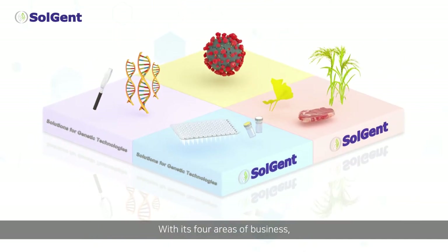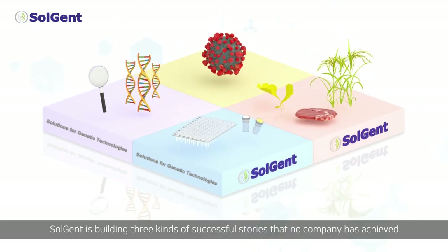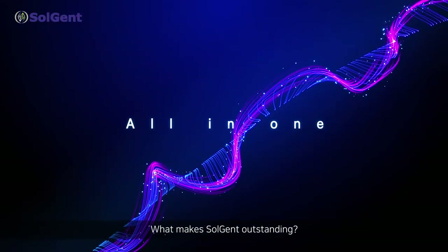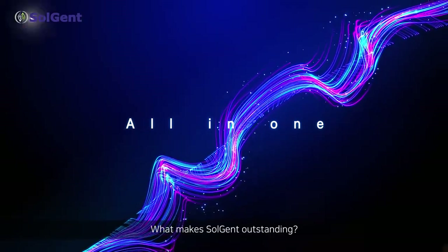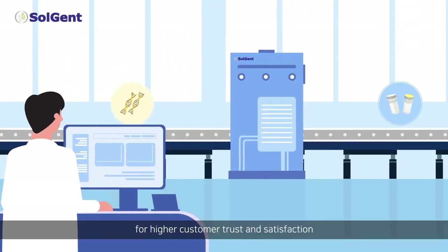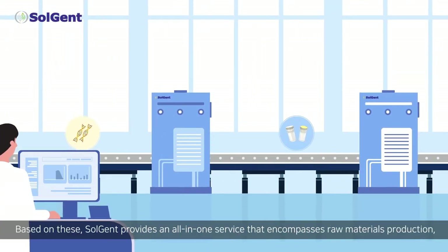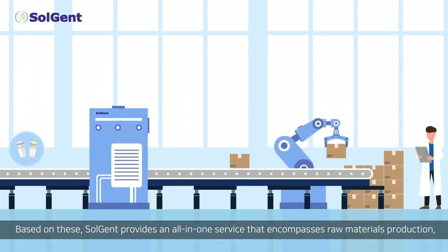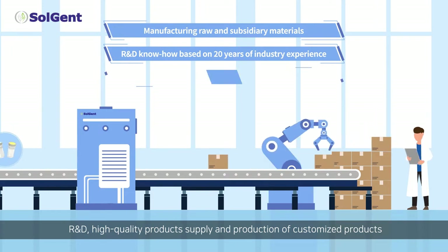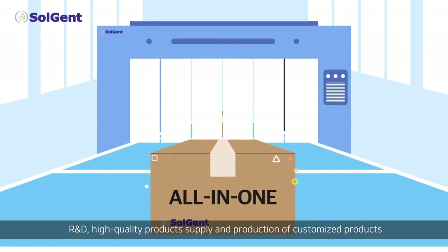With its four areas of business, Solgent is building three kinds of successful stories that no company has achieved. What makes Solgent outstanding? All in one. Solgent produces raw and subsidiary materials on its own for higher customer trust and satisfaction. Based on these, Solgent provides an all-in-one service that encompasses raw materials production, R&D, high-quality product supply, and production of customized products.